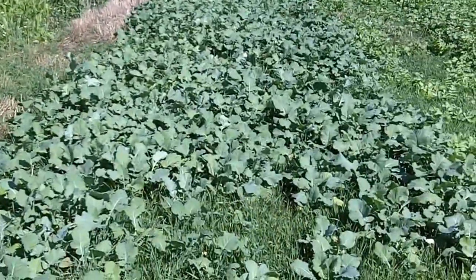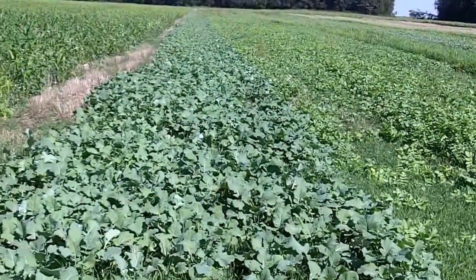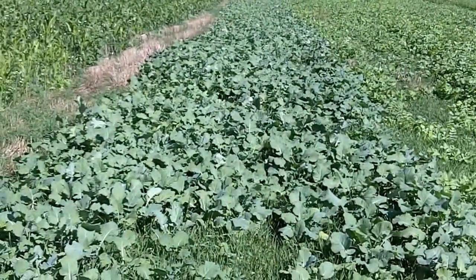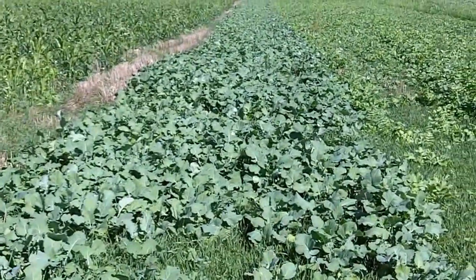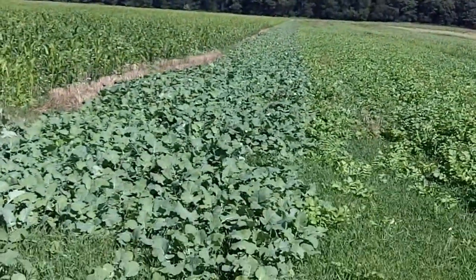And then we have here various strips. We have nine different strips of mixes and single species, and we have rapeseed and cereal rye here, and these again were seeded about August 10th.